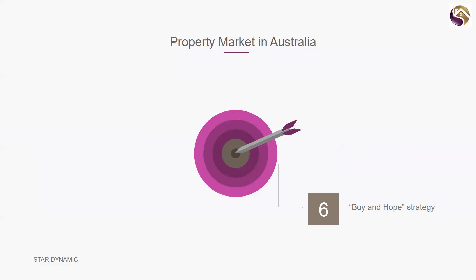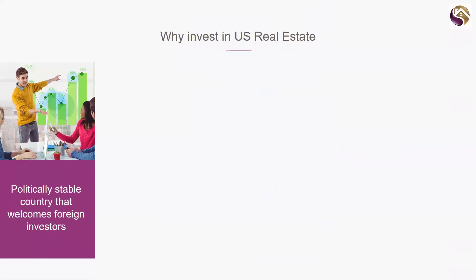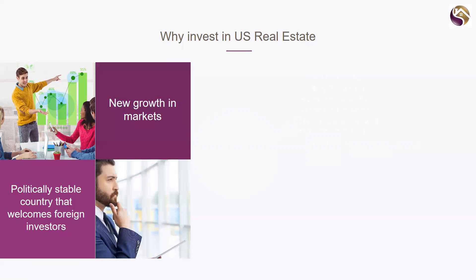You can't use the buy-and-hope strategy all the time — you can't even use it in Australia all the time. Why US? What's the difference? Firstly, they are a politically stable country that welcomes foreign investors. Whatever you think of Donald Trump, he has done some good things for their economy, and the country as a whole does welcome foreign investment.